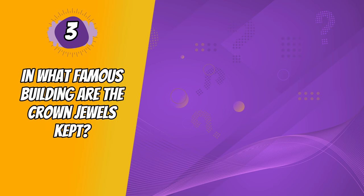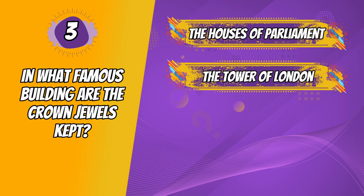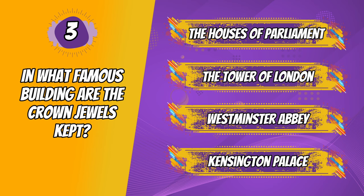Question 3. In what famous building are the crown jewels kept? The Houses of Parliament, The Tower of London, Westminster Abbey, Kensington Palace.